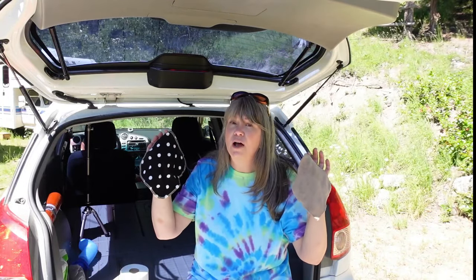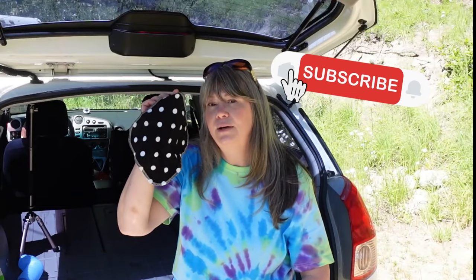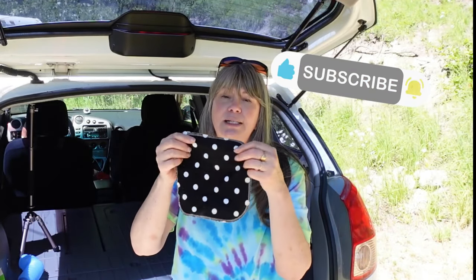Before we get into how to poop and pee in your car, let's talk about toilet paper. This is your average roll of toilet paper, or loo roll as they say in the UK. But there is another option, especially if you're a girl. You may have heard of them but never used one — that is a pee cloth. These are just little rags or cloths that you can use to dry yourself off after you pee, so you don't have to use as much toilet paper. This one is just a little flannel cloth, serged around the edges so it's nice and tidy.